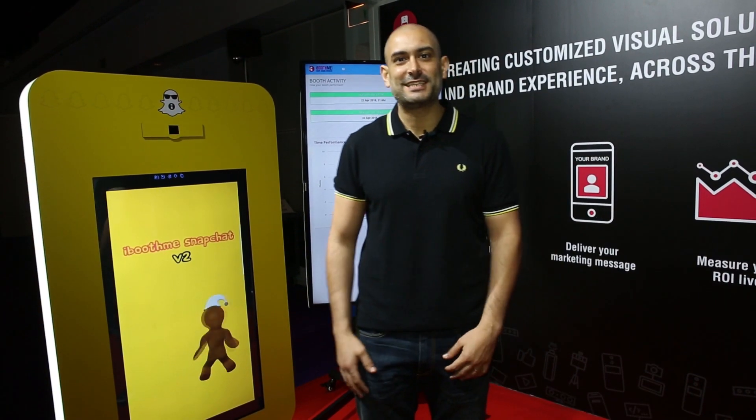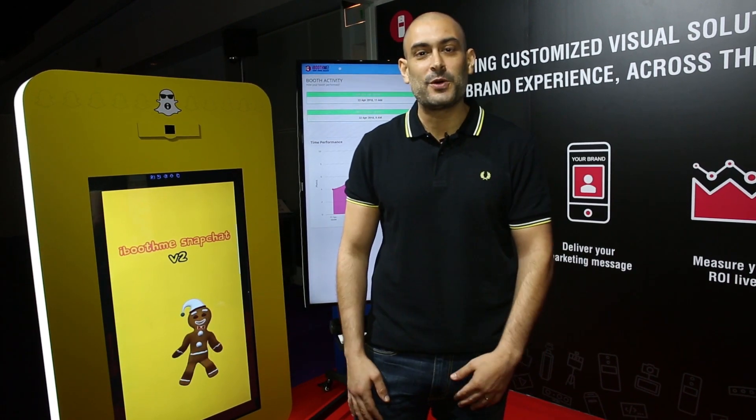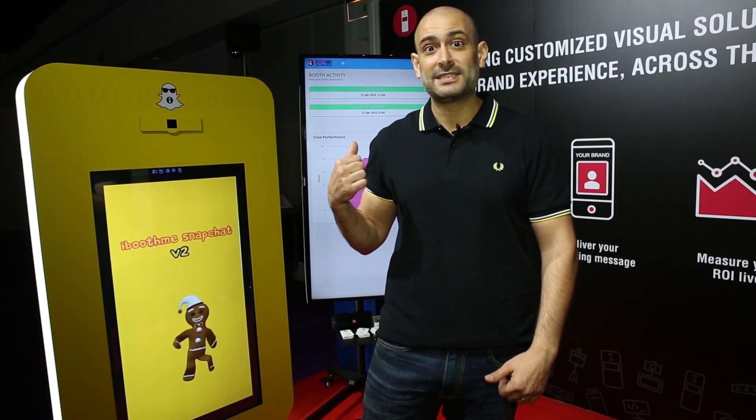Hi, this is Yousef from Studio 94, iBoot.me. Today we are at the Middle East event show and we are so excited to present iBoot.me snapshots.